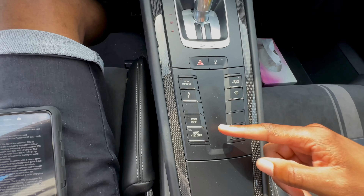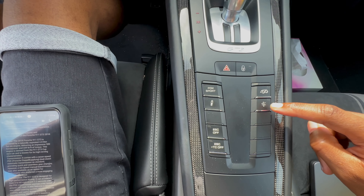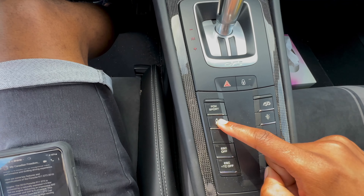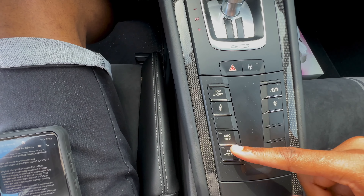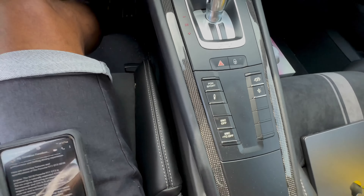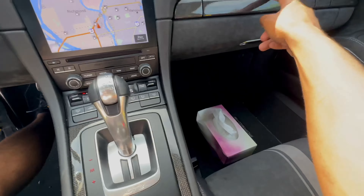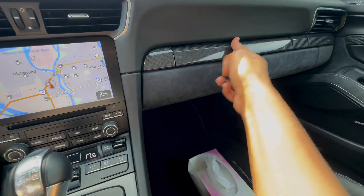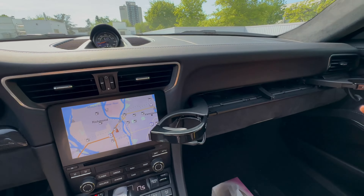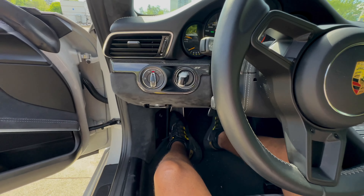Here are the options that come with this car: you can silence the exhaust or make it louder, and you can lower or raise the front of the car to clear speed bumps. You also have your suspension settings, sport button, ESC or stability control, and ESC plus traction control off if you want to do donuts. Storage in this car isn't much — it's pretty small. There's a hidden cup holder: press the button and it opens; press again and you get a second cup holder on the other side.